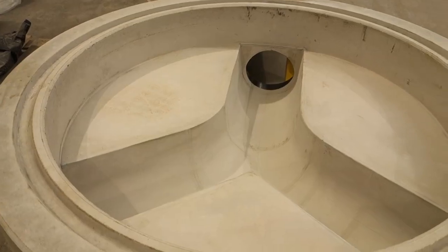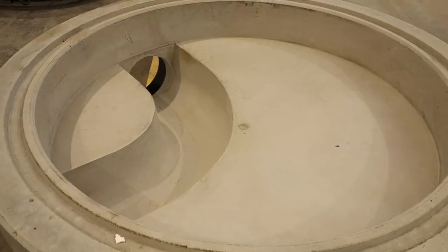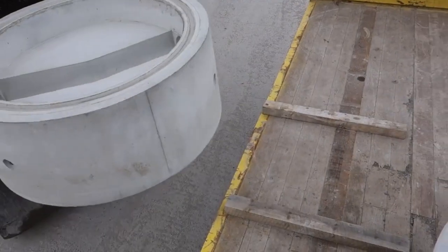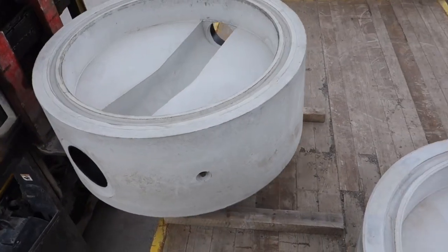Bases are numbered and labelled so that they can be installed in order on-site as soon as they are delivered. The thicker walls and rubber seals of bases mean they don't need encasing in concrete when being installed, and are fully watertight as soon as they are lifted into place.